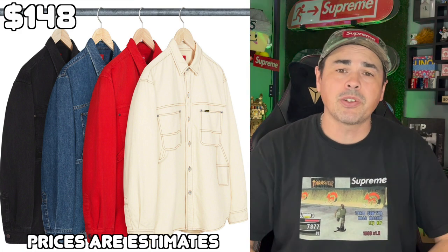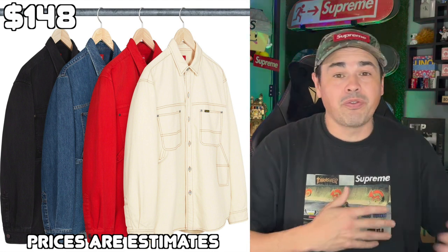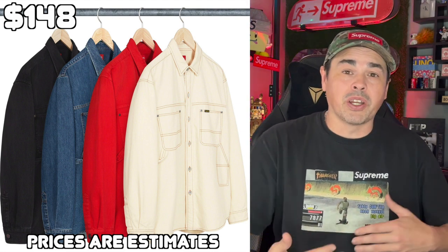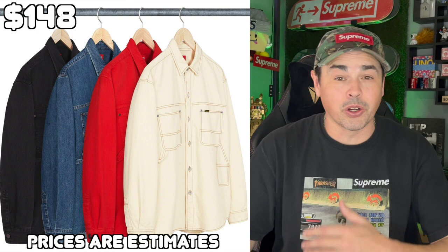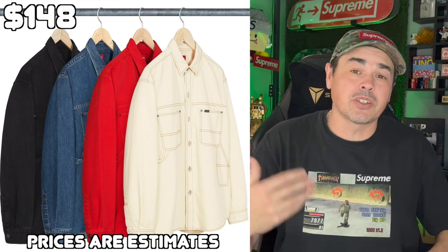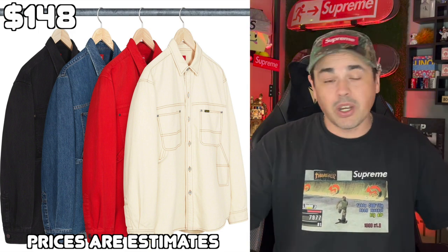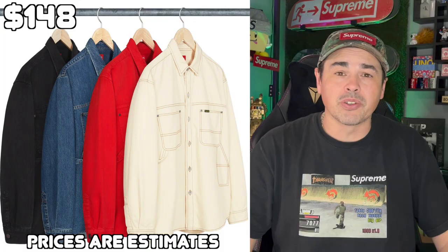Next up, they have this denim painter shirt. The one in the front kind of gives me a True Religion vibe, to be fair. I definitely don't see any resale in them. But if you do buy them for personal, I think you're going to really like these shirts. I feel like you could almost use this as a jacket — it's going to be a really heavy, thick denim shirt. The more I look at it, the more I like that lighter colorway. Regardless, these will make really good personals.